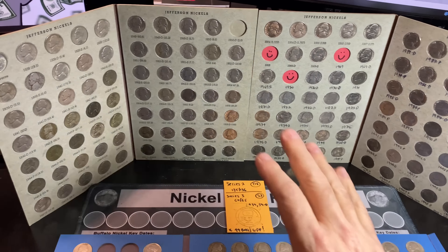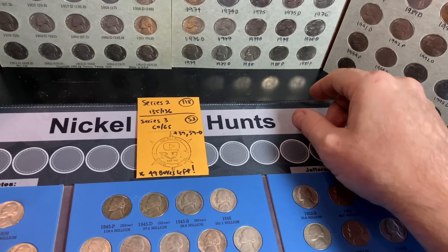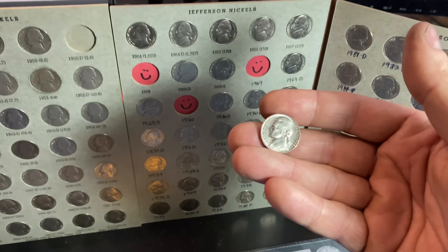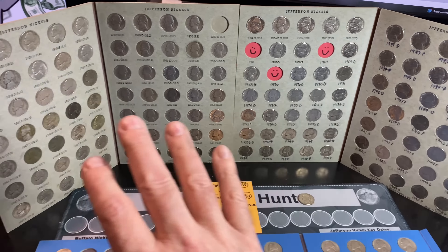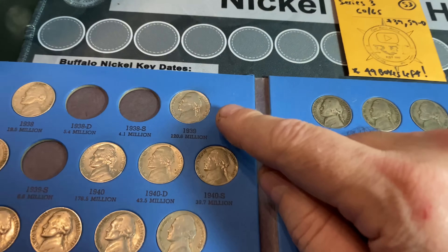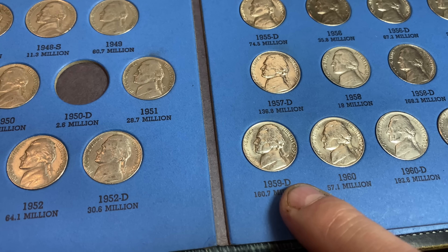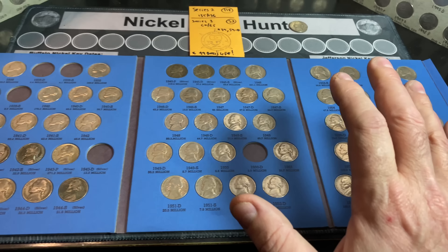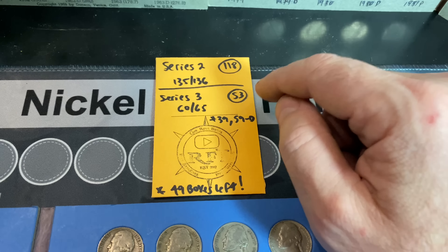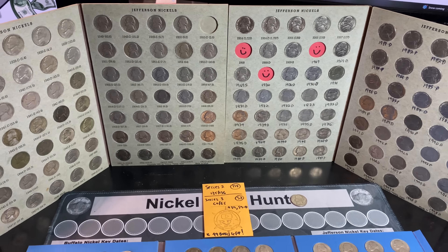We've compared all the finds to both books. No upgrades for the Series 2 album — the 1966 I found in nice shape could upgrade it, but when I checked my personal collection it upgraded the one in my personal set, and technically it's not much better than the one already in the Series 2 book. So no upgrades, no additions for Series 2, still missing the 50D. For Series 3, we had a couple of upgrades — one of the nicer 1939s and the 1959 Denver. Still missing those five tough dates, stuck at 60 out of 65. 118 boxes searched for Series 2, 53 for Series 3, leaving 49 boxes left to find that 50D to beat Series 1 completion boxes.